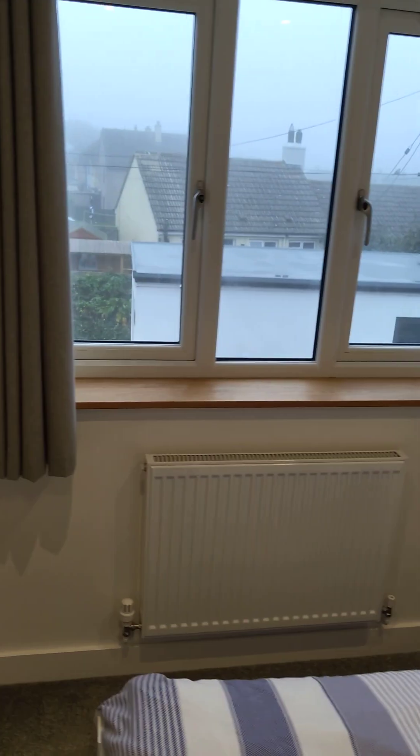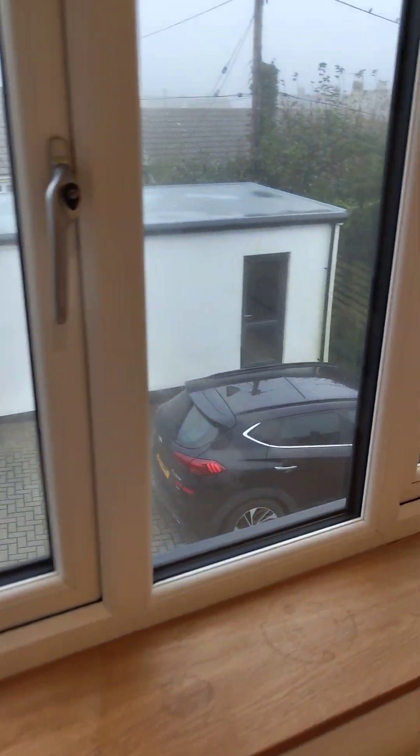Moving around the house, over here is the other double bedroom - looks like this. And obviously out here that's where your parking is and the garage.